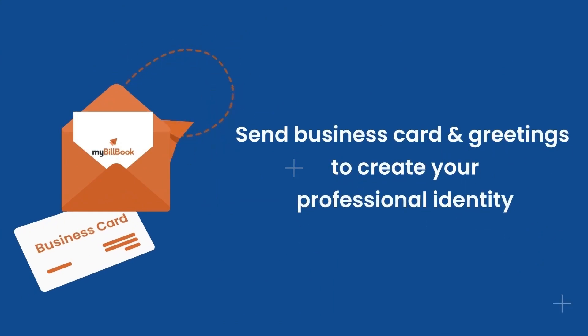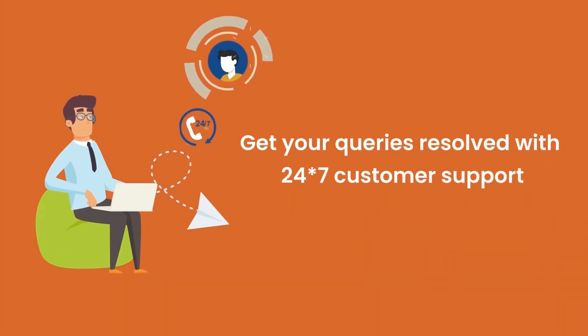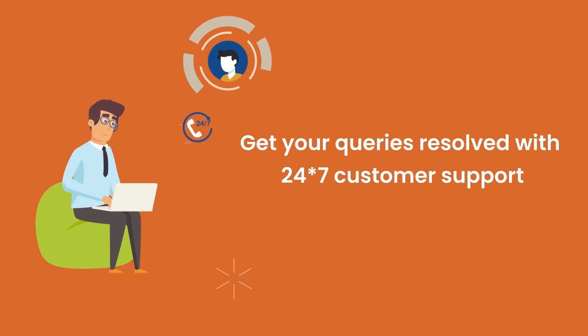Create business cards and greetings with your business logo and share them over WhatsApp. Get 24/7 support over chat, call, or WhatsApp in any language.